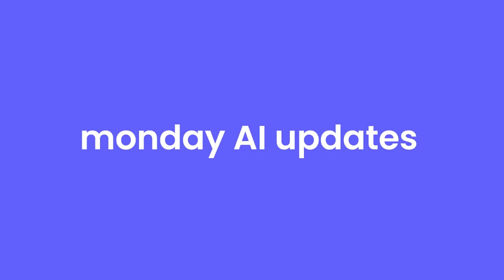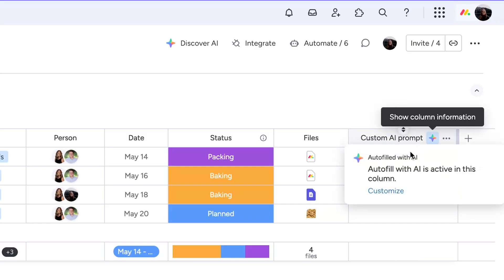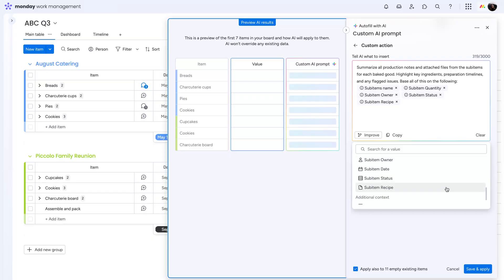Monday AI keeps getting smarter. Use a custom AI prompt to gather and summarize information from sub-item columns, including sub-item files.